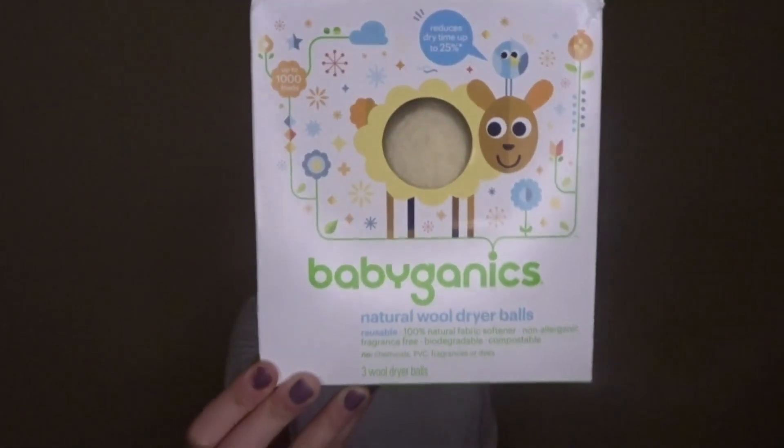I also picked up these barrettes. I always wear my hair up and I just thought I should jazz it up a little bit. The next thing I got is pretty random — natural wool dryer balls, on clearance for $4, and there are three balls in here, each usable up to a thousand times. Apparently dryer sheets are really bad and have a lot of chemicals in them, so I've been in the market for these. I almost ordered some for $30 like two weeks ago, so I'm glad I did not do that.